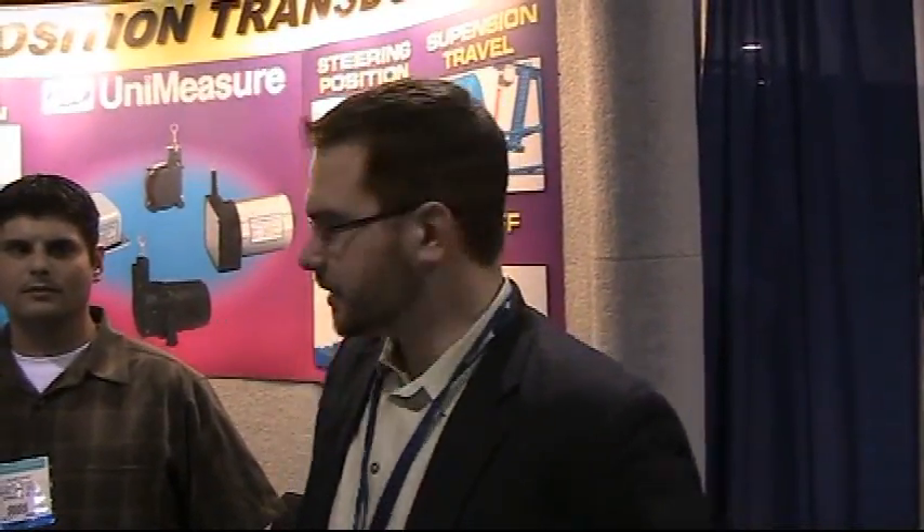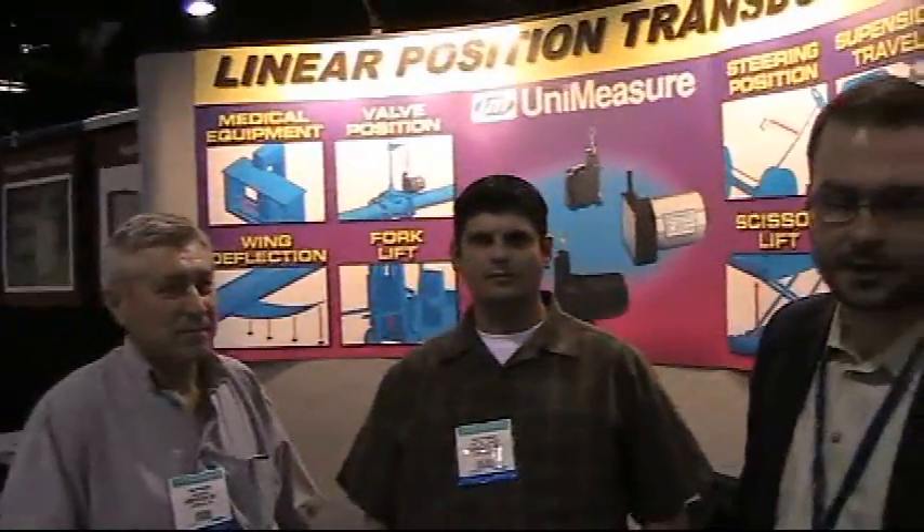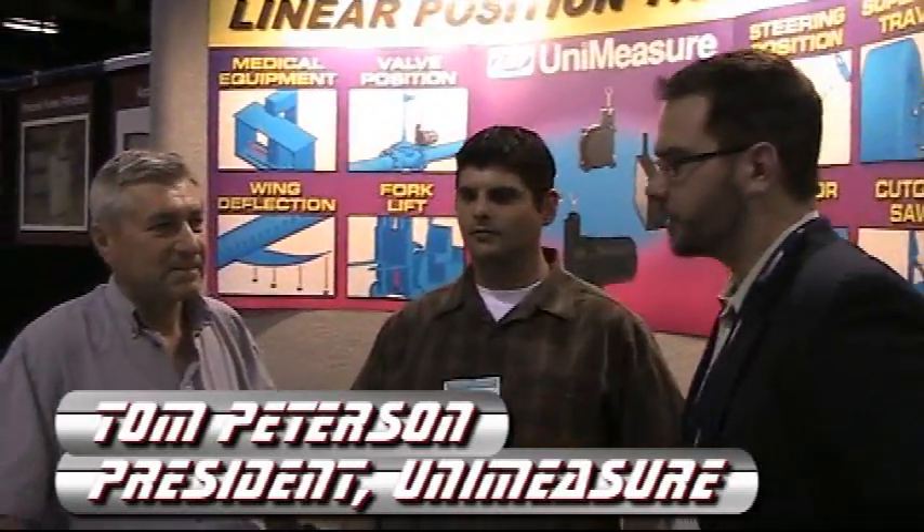Hey, this is David Manette here with PD&D. We're just hanging out with Tom and Jesse here from Unimeasure, kind of checking out what they got going on at the show. What do you got? What's new?